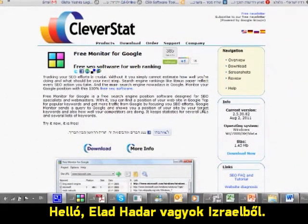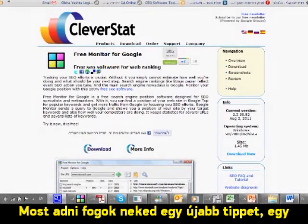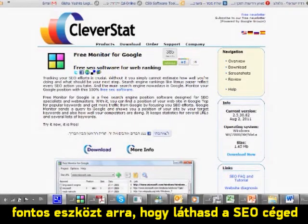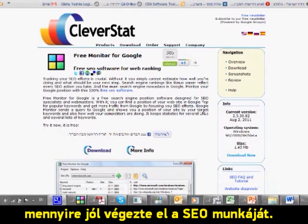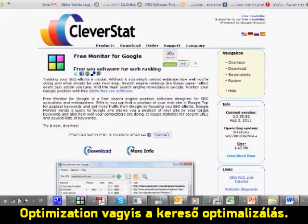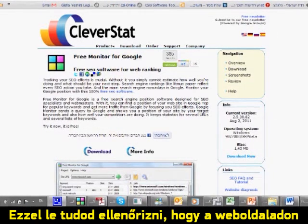Hi, this is Elad Adar from Israel. I'm going to give you another tip about a very important tool which you can use to see how good the job is that your SEO company is doing for you. SEO, if you don't know what it is, it's search engine optimization, and you can actually check if the job done on your website is good or not.